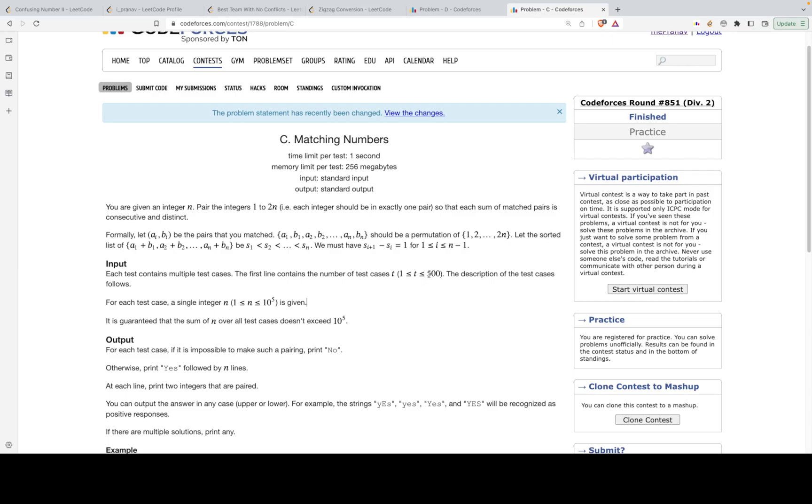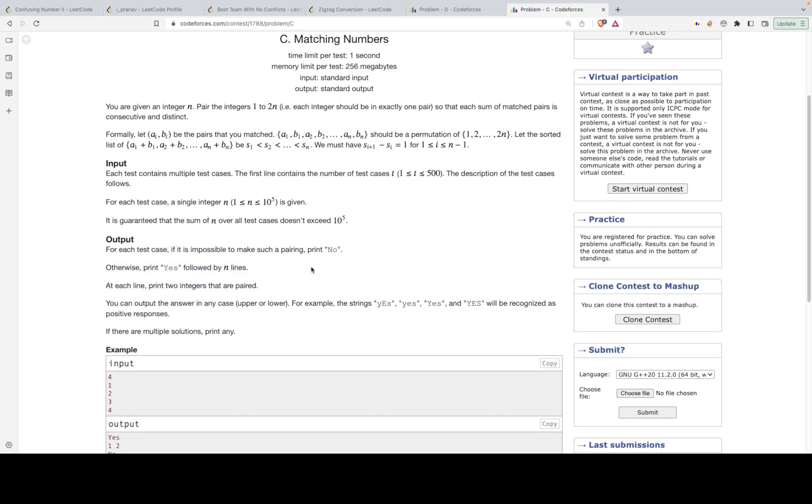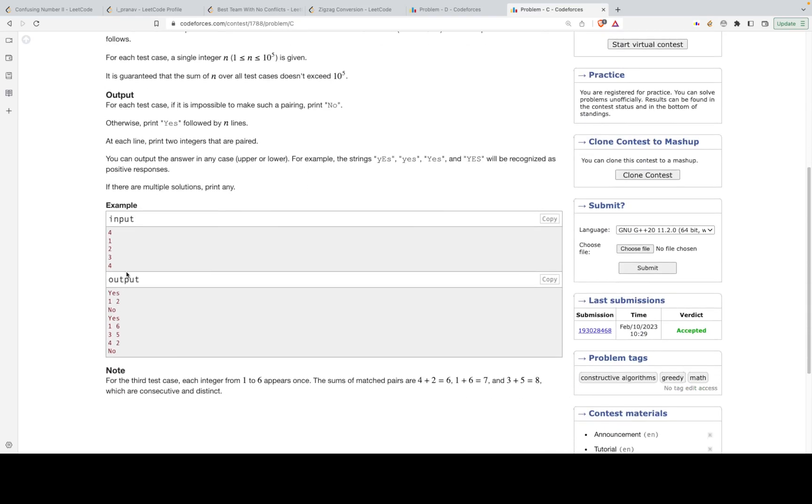The value of n is at most 10^5 and the number of test cases is at most 500. If we're unable to construct valid pairs, we print 'No'. If we can, we print 'Yes' followed by all the pairs.